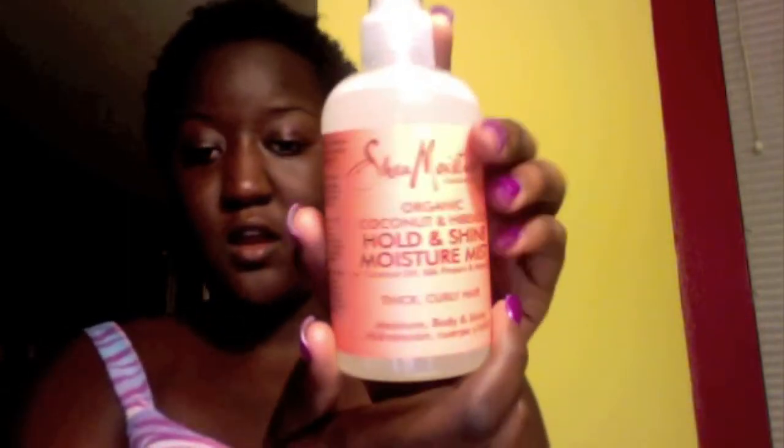I also have the Shea Moisture Organic Coconut Hibiscus Curl and Style Milk with Coconut Oil, Silk Protein, and Neem Oil for thick curly hair, and the Shea Moisture Organic Coconut and Hibiscus Hold and Shine Moisture Mist with Coconut Oil, Silk Protein, and Neem Oil for thick and curly hair. I've become an ingredient person — I have to look at all the ingredients.